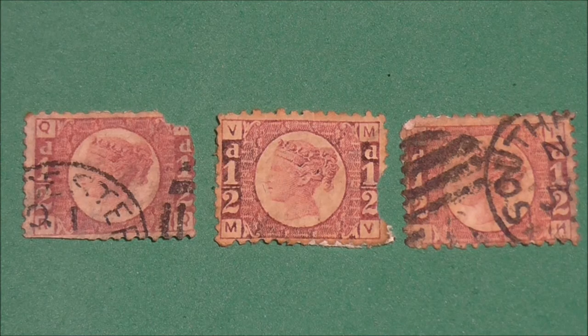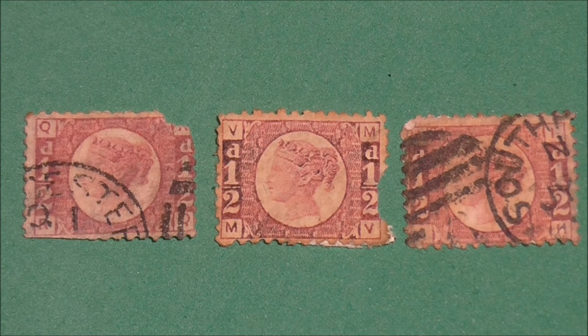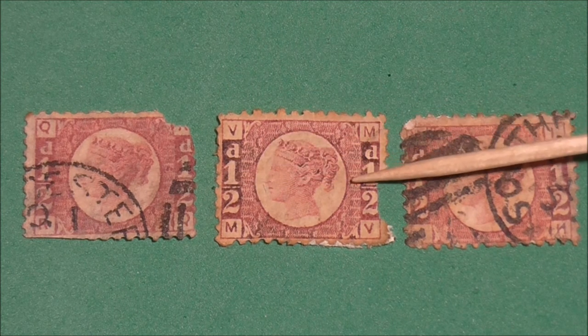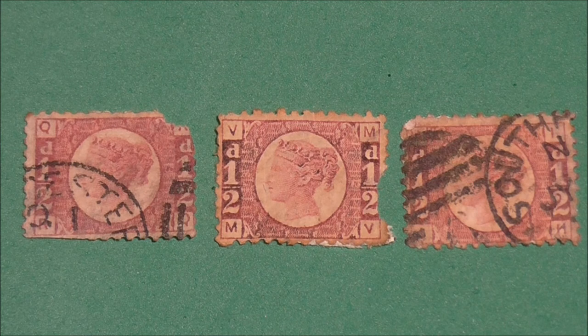A plate number was engraved in the design on the left and right side of the lacework, here and here. But as can be seen on these other two examples, they are often obscured by cancellation or postmarks and therefore are hard to make out.